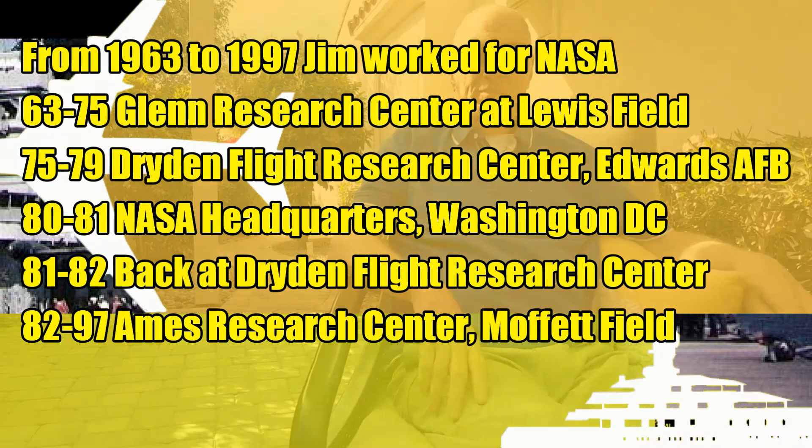Once again back here with my father-in-law Jim Albers, and we're talking a little more shuttle stuff. This is the Vertical Motion Simulator they used to work on the shuttle simulation, and Jim, you got a chance to fly that simulator?